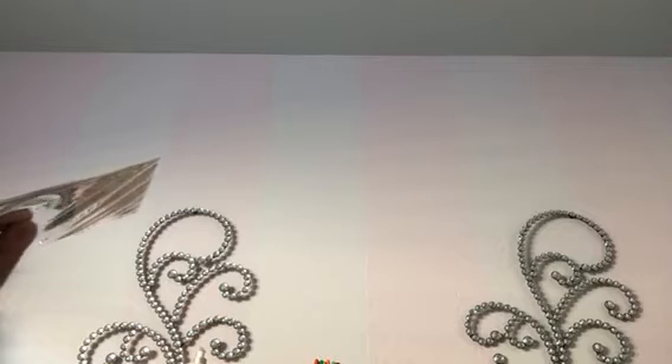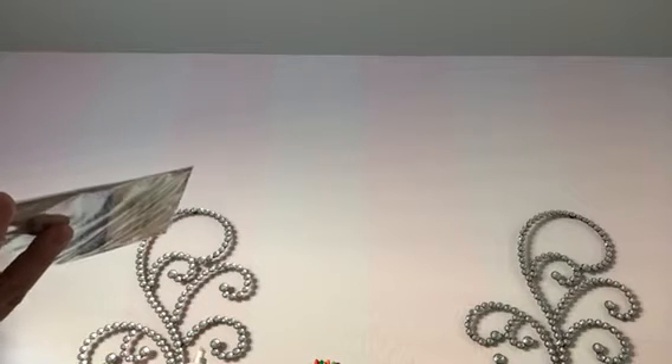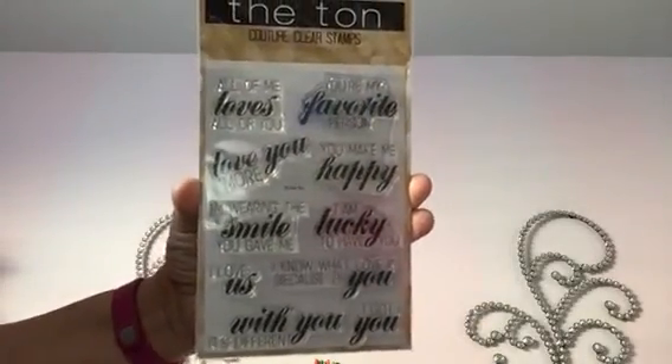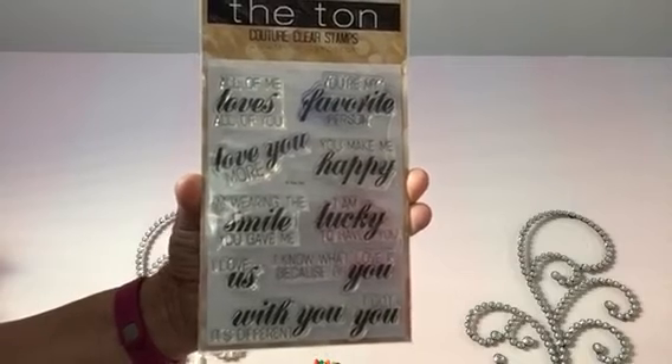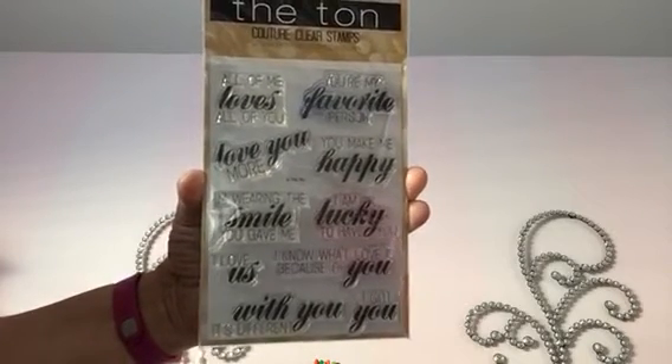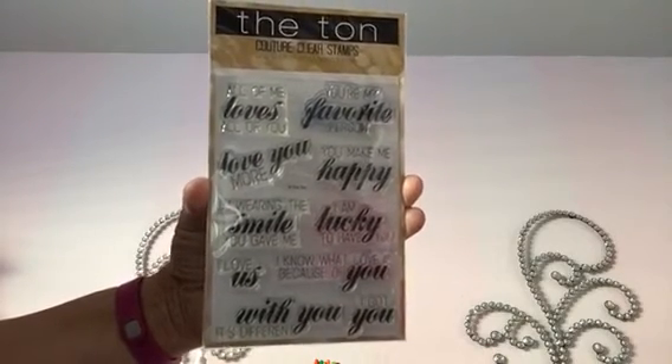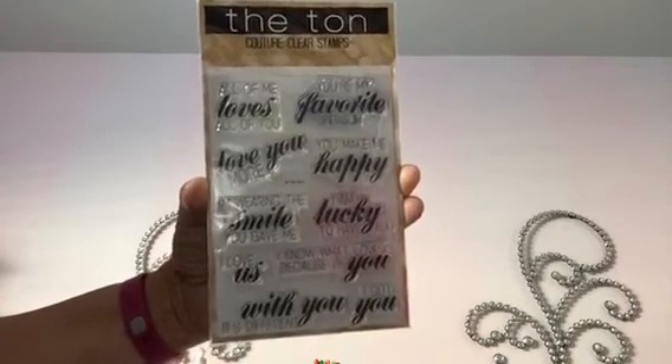They have a ton of cute stamps on there, embellishments, sequins — everything at this really great site. I also picked up this other set — there's no names on here and I can't remember now — but it's about love, 'I'm lucky to have you,' and that kind of thing. You can see a couple of them. My niece was here last weekend right after I got this and she made her boyfriend a card, so I was happy it got put to use. I cleaned them but with the hybrid inks I have from MFT, they do stain your stamps unfortunately.